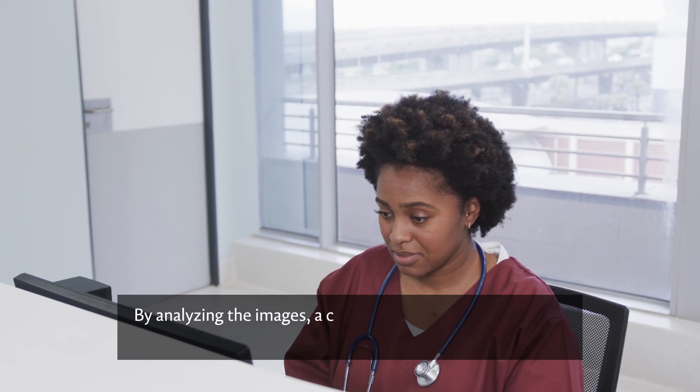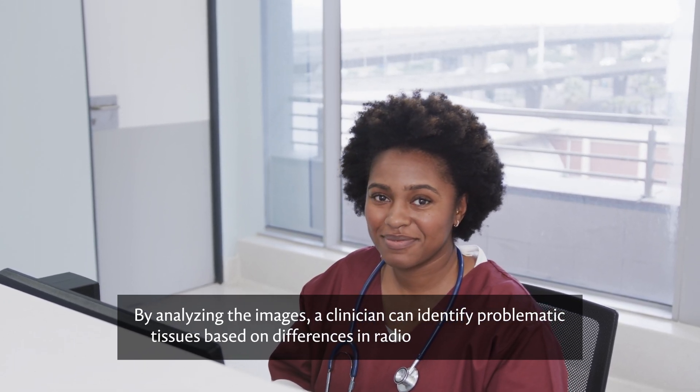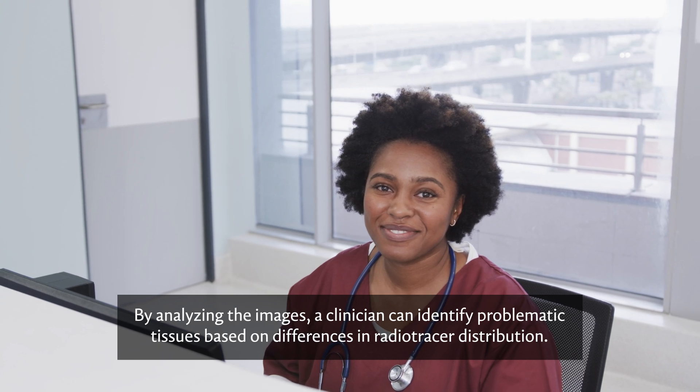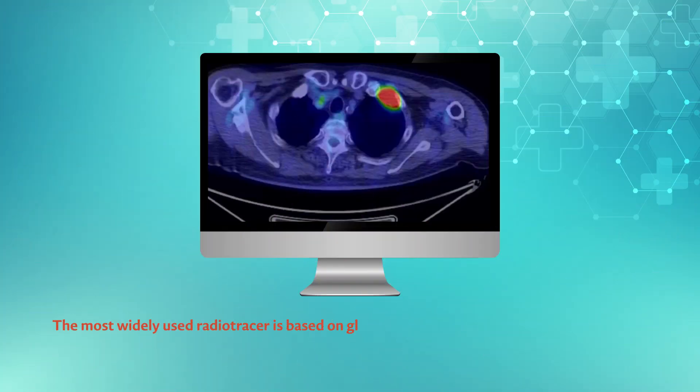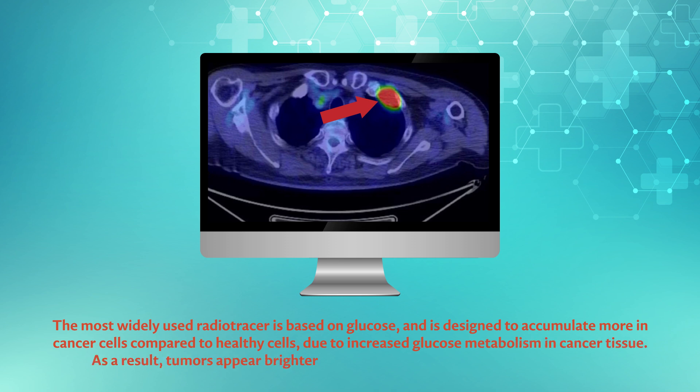By analyzing the images, a clinician can identify problematic tissues based on differences in radiotracer distribution. For example, the most widely used radiotracer is based on glucose and is designed to accumulate more in cancer cells compared to healthy cells due to increased glucose metabolism in cancer tissue. As a result, tumors appear brighter on a PET image, making them easy to detect.